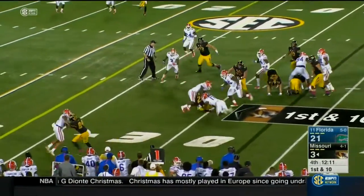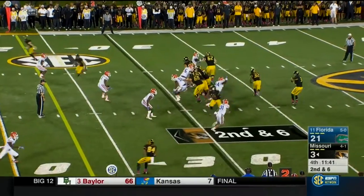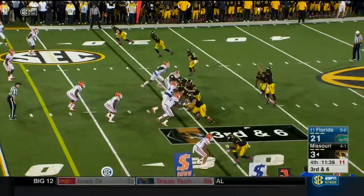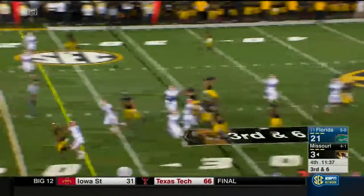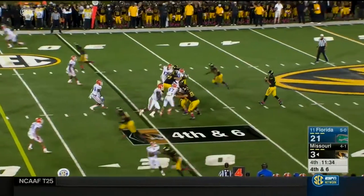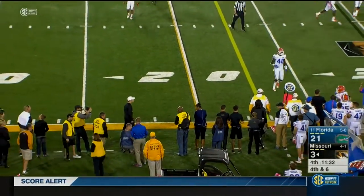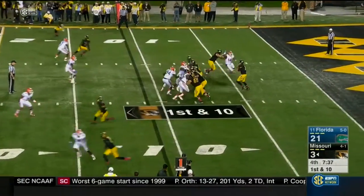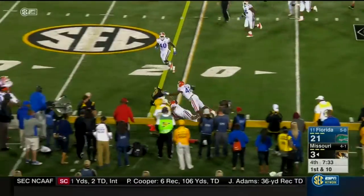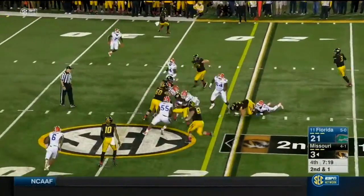They go back to that side — play action, deflected. Over the middle, incomplete. Brown — the motion receiver to the slot. Hit on the release and the Gators work a couple of stunts, breaking away. He's familiar with their opponents — first down.